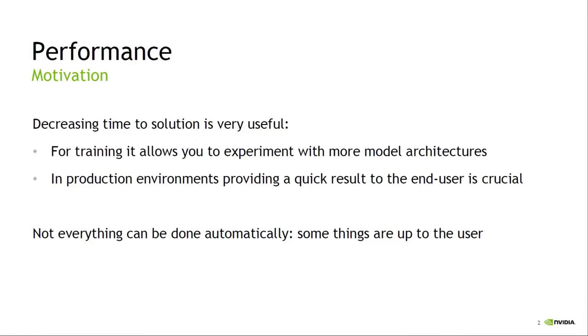Why should somebody studying machine learning or natural language processing care about performance? You're going to get the same answer — why does it matter if it takes a bit longer? I'll split this into two regimes: the training regime and the production environment. When you're doing training, if you do a large model on lots of data, training can take up to a month. You don't want to get two weeks in and find you have a bug which means it's not going to converge beyond a certain point.